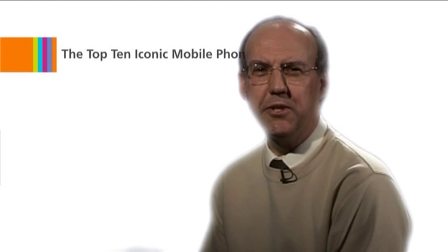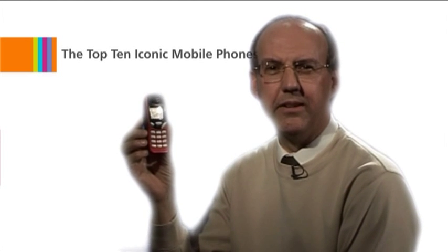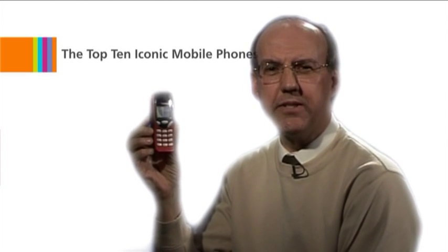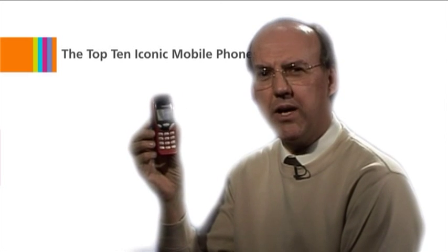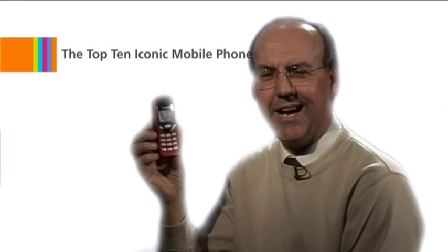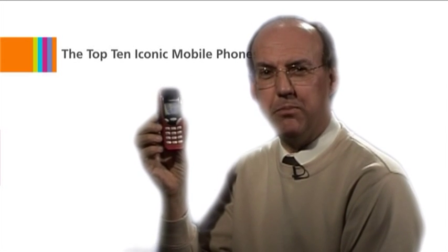So, what's made it to number two? Well, it's another design from Nokia, the 3210. This was actually the first Nokia to feature an internal aerial, and became hugely popular in Europe when it was marketed as a phone for youngsters. I suspect it's here because for most people, it was their very first mobile phone.